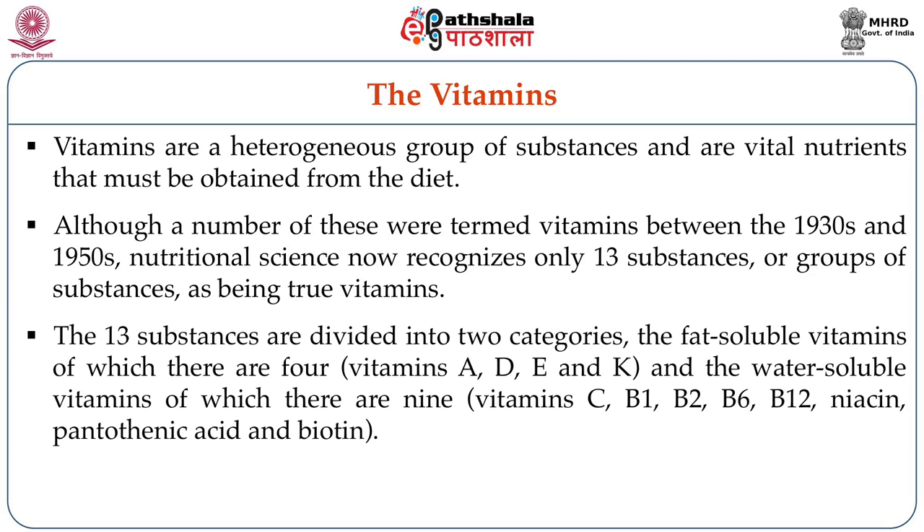The 13 substances are divided into two broad categories: the water-soluble vitamins and fat-soluble vitamins. The fat-soluble vitamins are four: vitamin A, vitamin D, vitamin E, and vitamin K. The water-soluble vitamins are nine: vitamin C, B1, B2, B6, B12, niacin, pantothenic acid, and biotin.